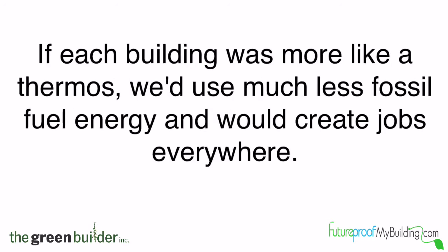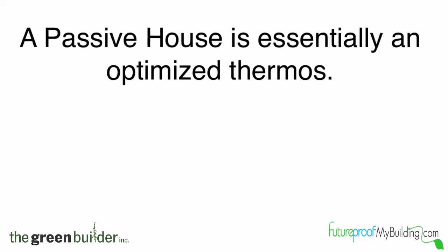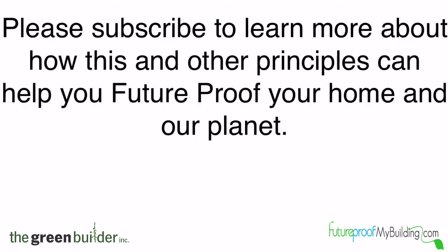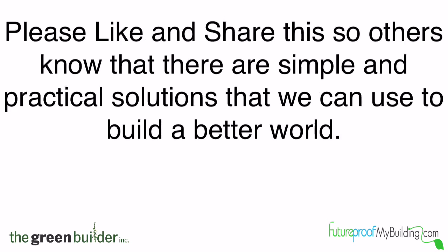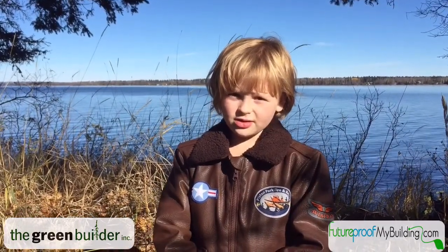If each building was more like a thermos, we'd use much less fossil fuel energy and would create jobs everywhere. Building to passive house standards saves you money over the long term, improves comfort, increases the real value of the building, and it helps protect the environment. A passive house is essentially an optimized thermos. Please subscribe to learn more about how this and other principles can help you future proof your home and our planet. Please like and share this so others know that there are simple and practical solutions that we can use to build a better world. And most importantly, please protect nature because this is our future. Thanks for watching.